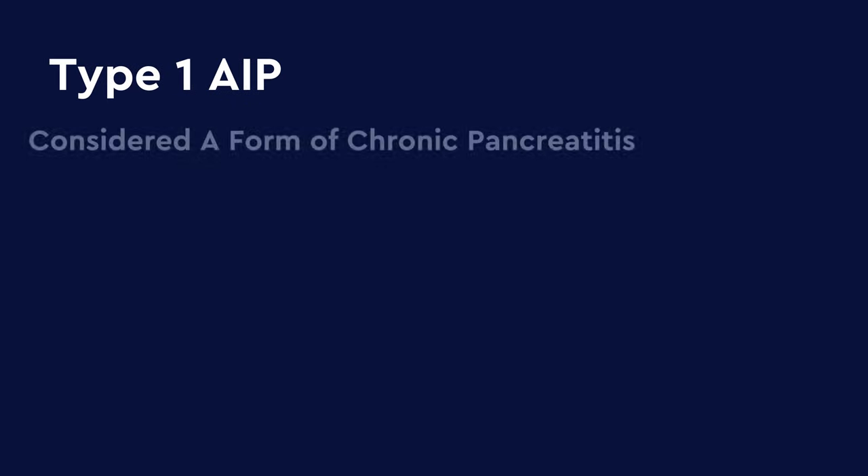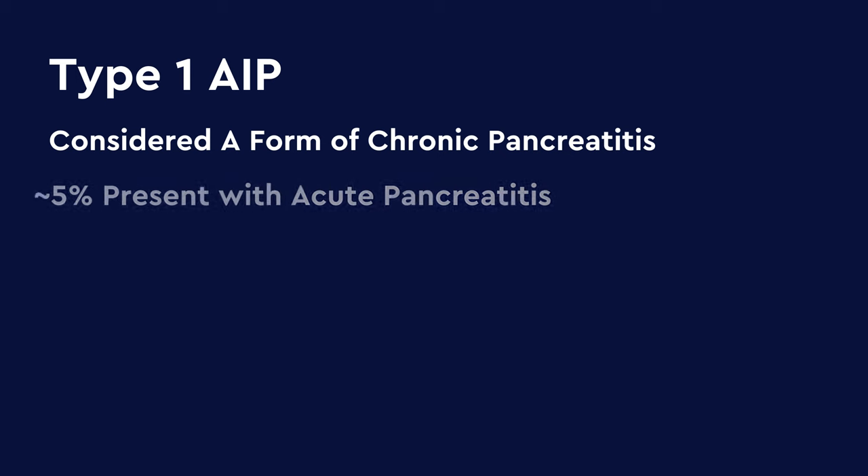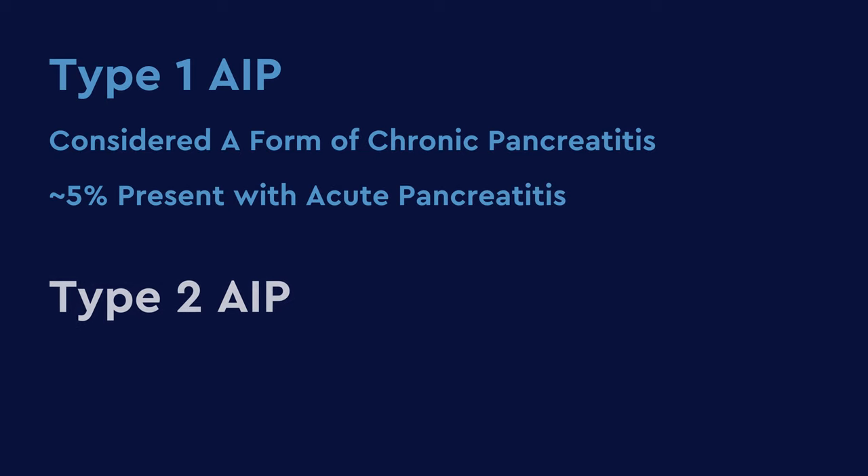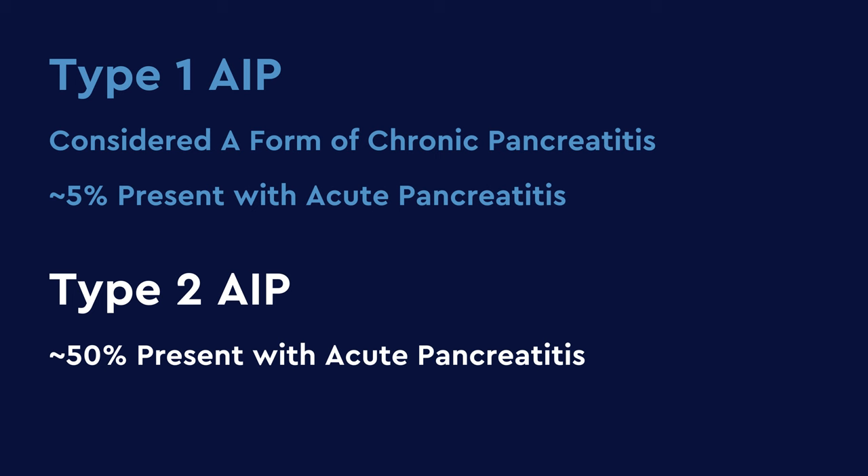Type 1 is typically considered a form of chronic pancreatitis, with only about 5% of patients presenting with acute pancreatitis. On the other hand, with type 2 autoimmune pancreatitis, about half of patients will present with acute pancreatitis. One of the wonderful things about autoimmune pancreatitis is that it is highly responsive to treatment, unlike our other forms of pancreatitis — this is why it's very important to have an accurate diagnosis. Both subtypes are very responsive to steroids, and though type 1 has a high relapse rate after steroids are discontinued, type 2 generally responds up to 90% of the time with only one round of treatment.